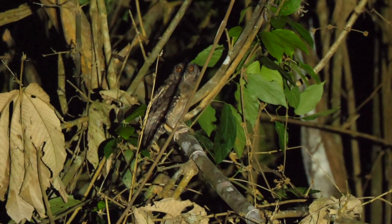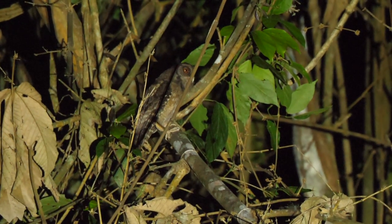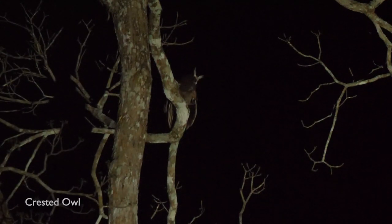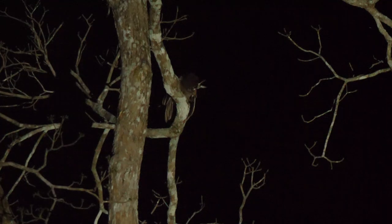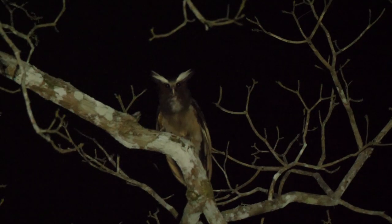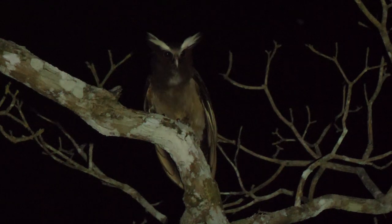Waiting until nightfall, we managed to locate a calling Tawny-bellied Screech Owl. And then even more impressively, a magnificent pair of Crested Owls — their crests are actually long white eyebrow feathers. They were constantly calling to each other.